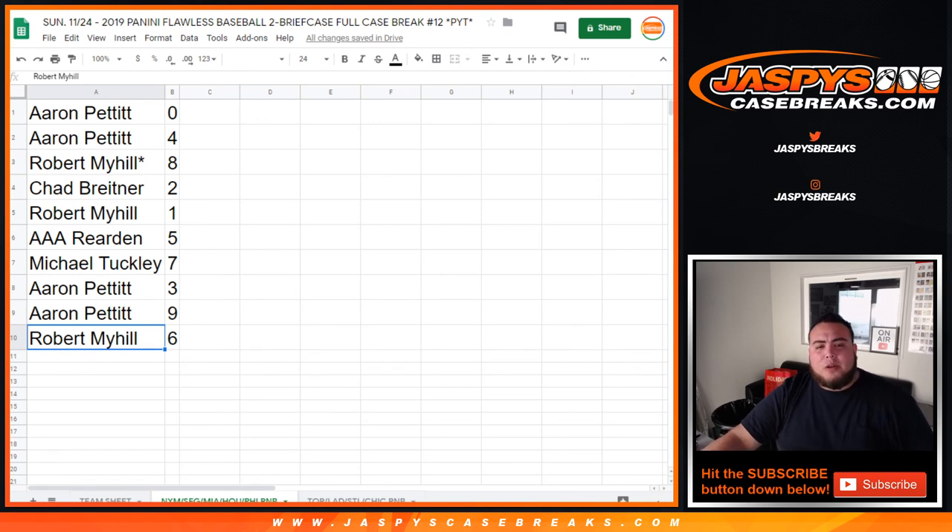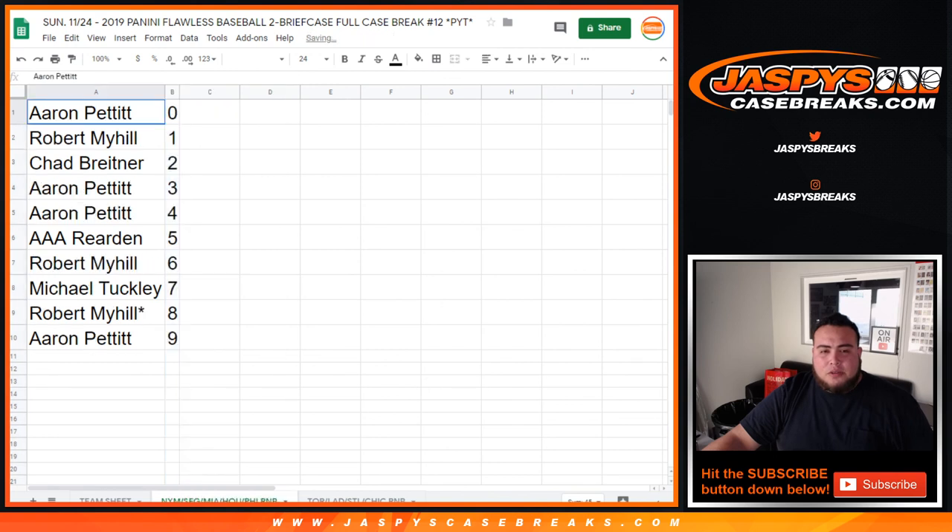So there you go, guys. We have one more round of number block we need to sell out before we can open up Flawless — but it is sold out, guys. So in a separate video, we'll do one more round of number block, and then after that, Flawless Pick Your Team number 12. Appreciate it, folks.